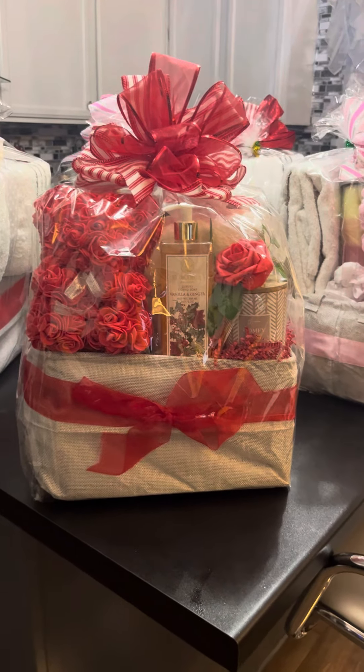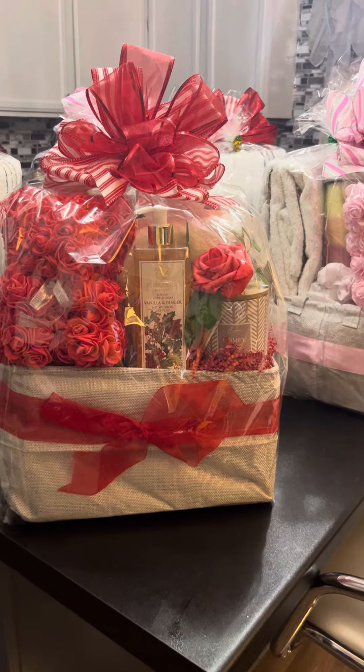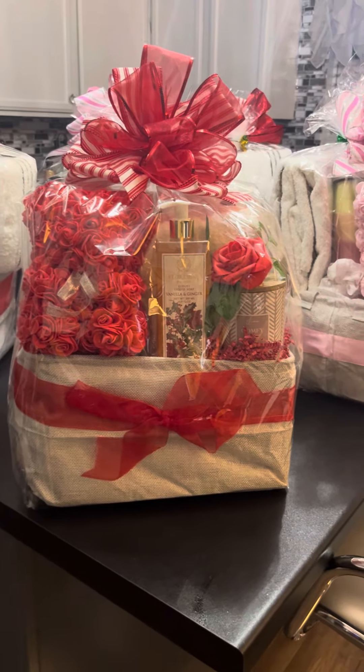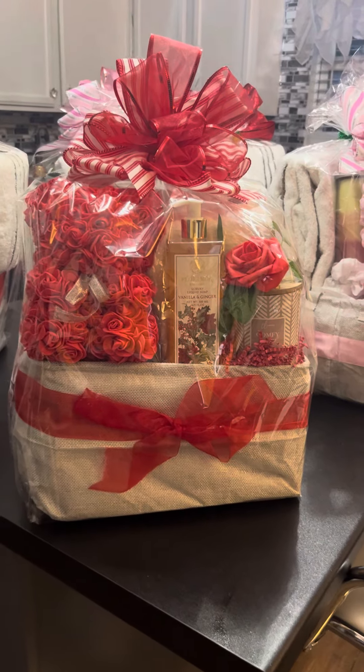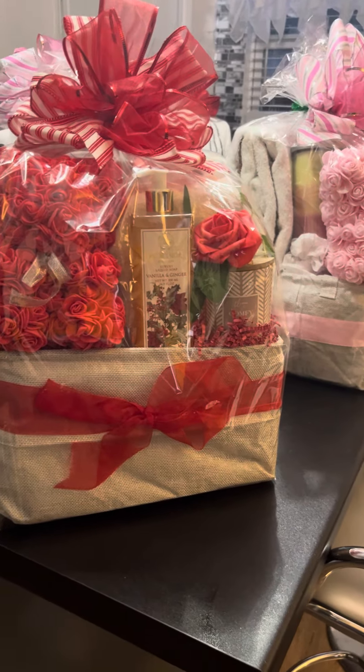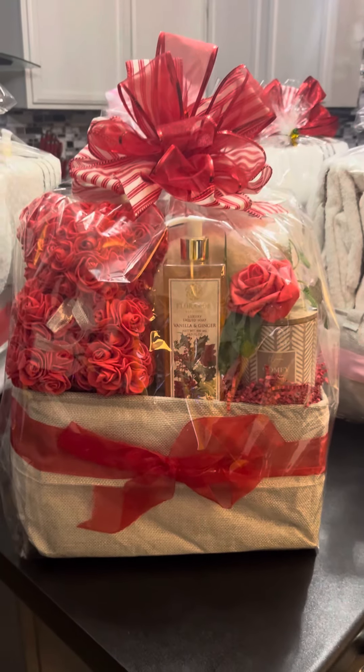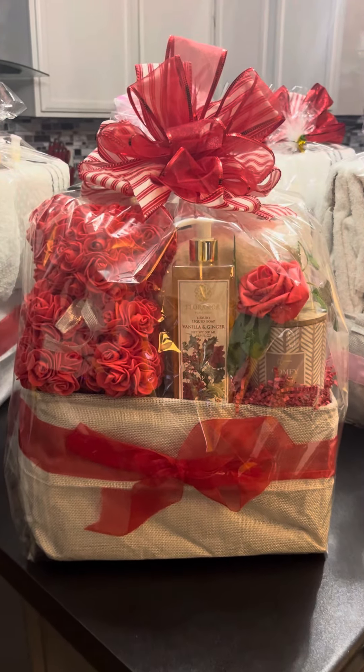Hello everybody, welcome back to my channel! This is Eileen with Unique Gifts and Decor by Lady Die. I'm coming on here to show you all, from my previous video I did earlier using these totes from the Dollar Tree, the finished product of all of them that are wrapped.